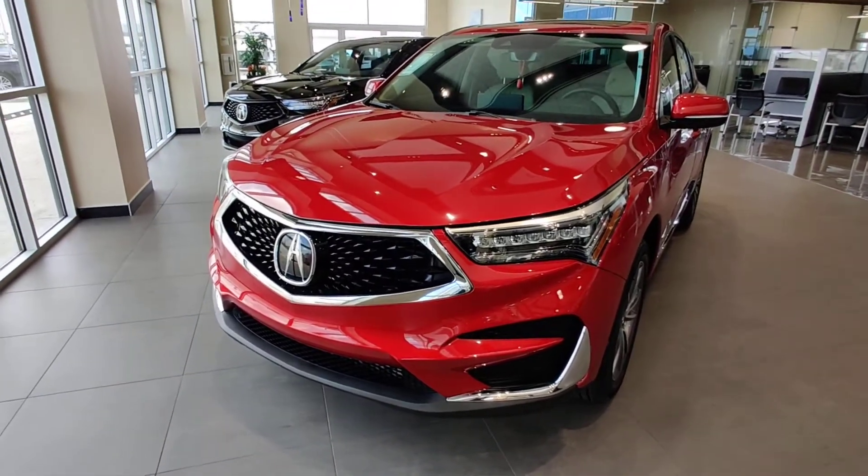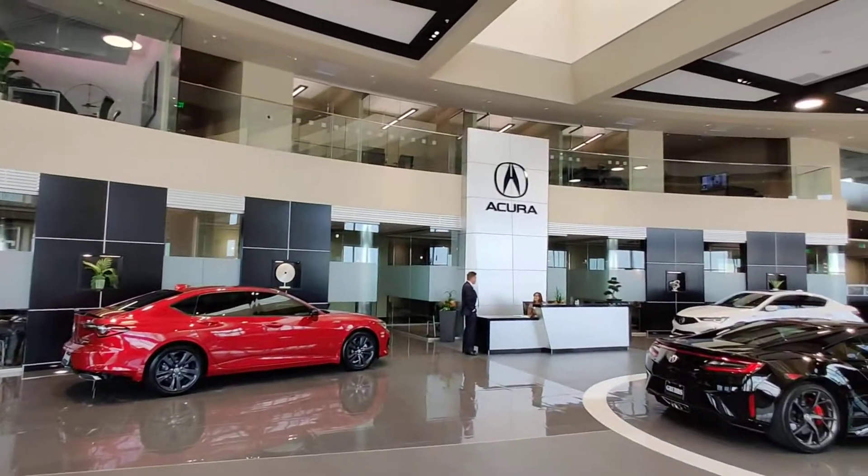Great looking SUV — come check it out at Grub's Acura Grapevine.